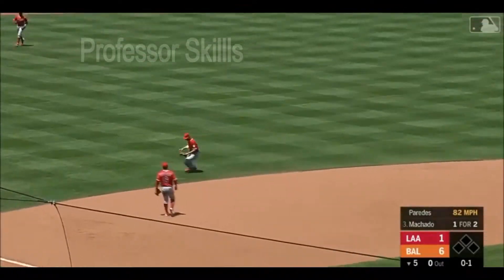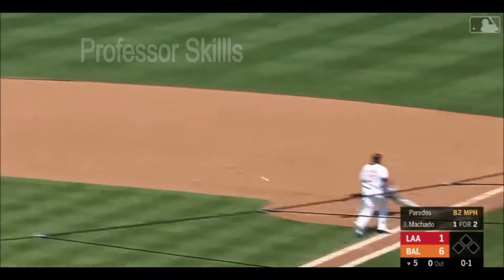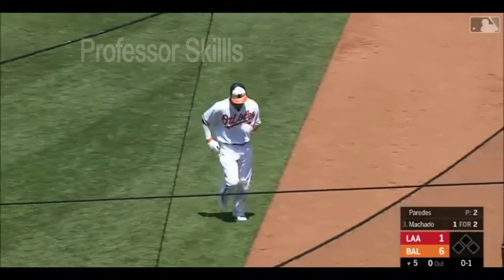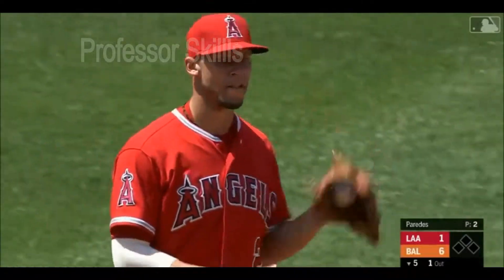Ground ball left side. Simmons, jump throw, gets Machado for the first out. Well, he got a lot on that throw.